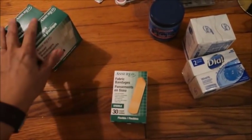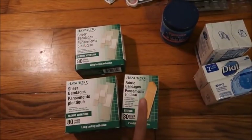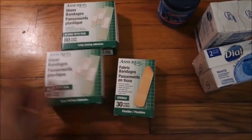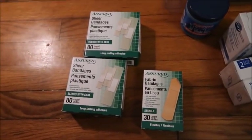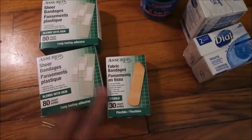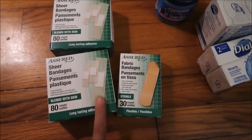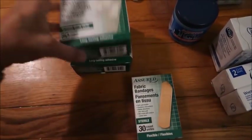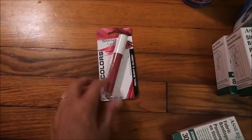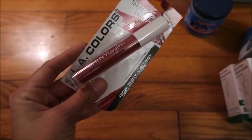I picked up some band-aids since we were out of them - a variety pack. I actually like fabric bandages the best because they tend to stick the best. Unfortunately they only had fabric bandages in one size, and now I realize I forgot to pick up a pack of the really big ones for big boo-boos. I also picked up this really fun colored lip gloss - it's LA Colors.